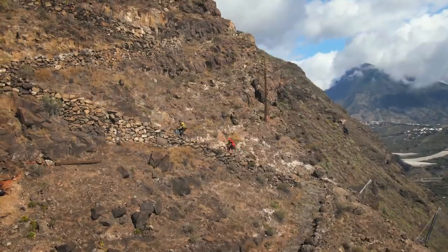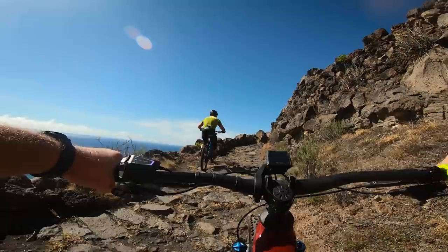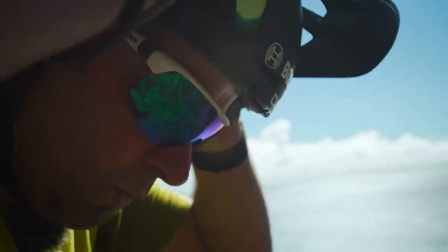Over a thousand metres vertical on an incline unknown, comprising gruelling rock steps, perplexing corners — a complex puzzle of huge physicality. Risk of death: high.